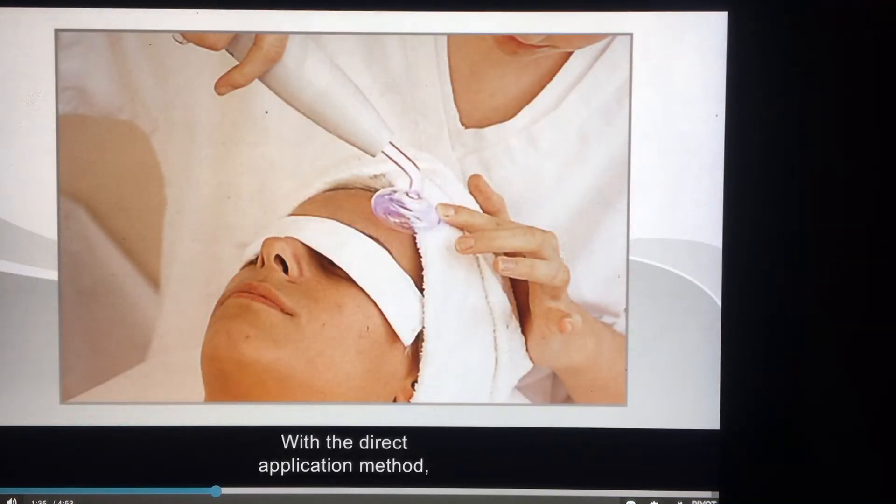With the direct application method, the salon professional applies the electrode directly to the client's scalp or face.